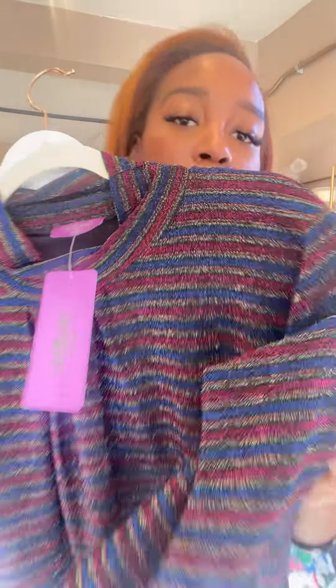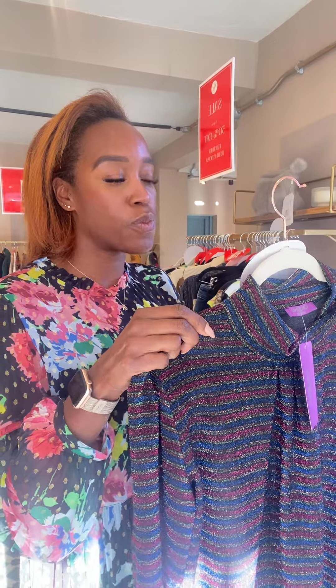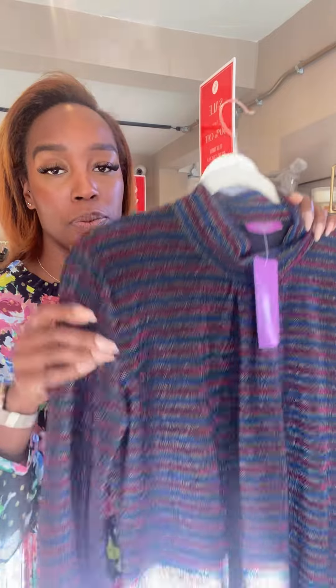We have an Ingenue top with a little bit of sparkle — we've only got one of these left in size 12. It was £89, now £44.50. This is the Amber top in a glittery stripe — lovely, size 12.